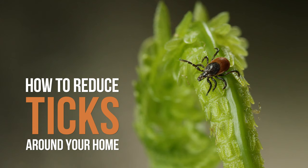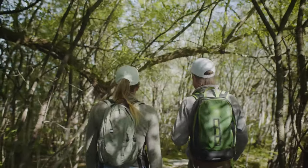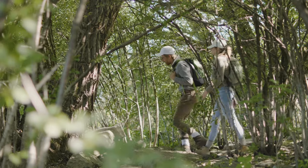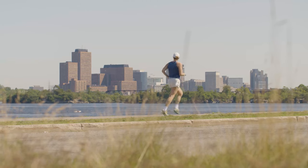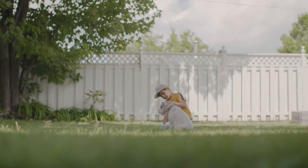The best way to protect you and your family from tick-borne diseases like Lyme disease is to prevent tick bites. Contrary to popular belief, ticks can be found outside of rural areas — in cities, suburbs, playgrounds, and even backyards.